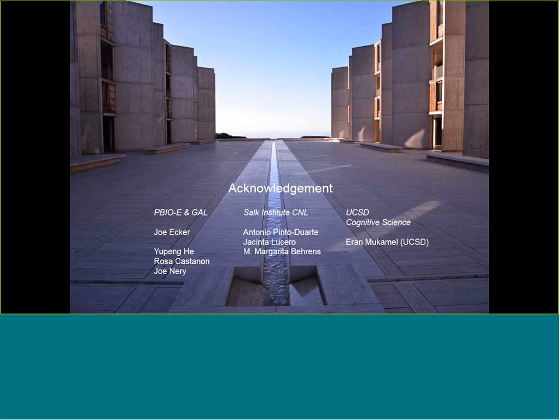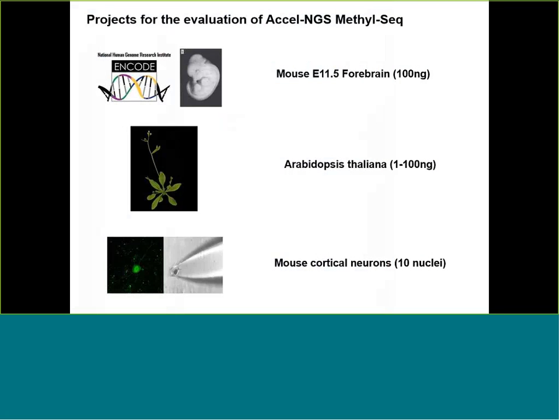Before I start, I'd like to thank a number of people from the sequencing group, including those in informatics, Rosa for making some of the libraries, and GeoNeri for operating the sequencers. We worked together with the Computational Neuroscience Lab to obtain some of the neuroscience samples, prepped by Antonio and Jacinta, and for some of the informatics work, we collaborated with Ron McCommel from the UCSD Cognitive Science Department. Our projects span across a range of DNA input amounts, starting from 100 nanograms and pushing below to a minimum of 10 nuclei, across two different species, mouse and Arabidopsis thaliana.